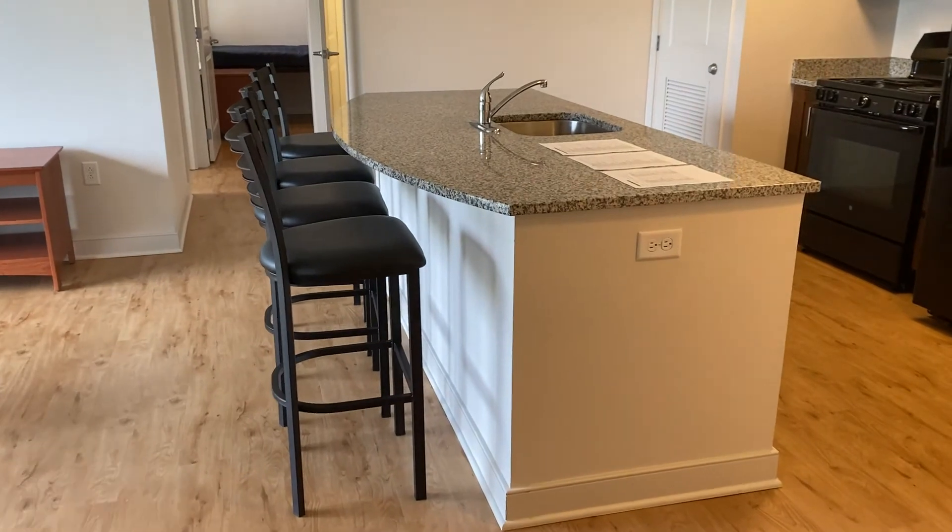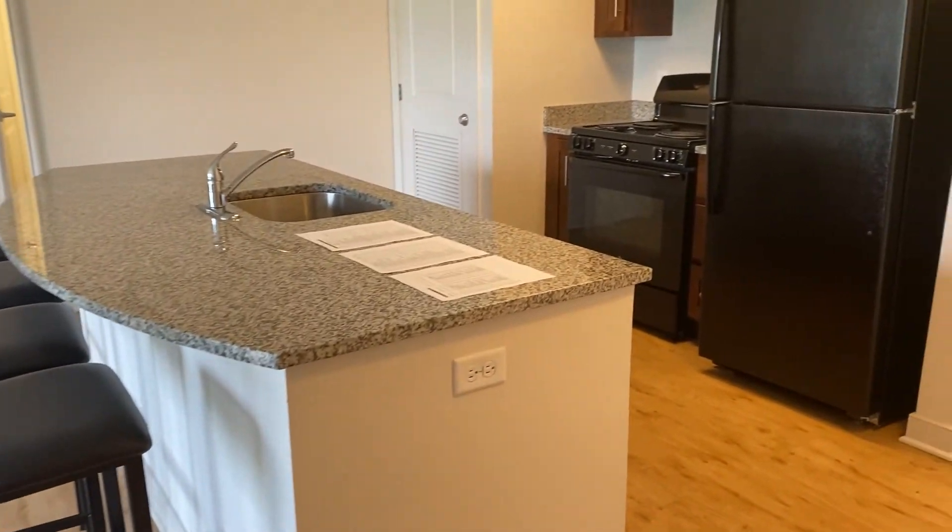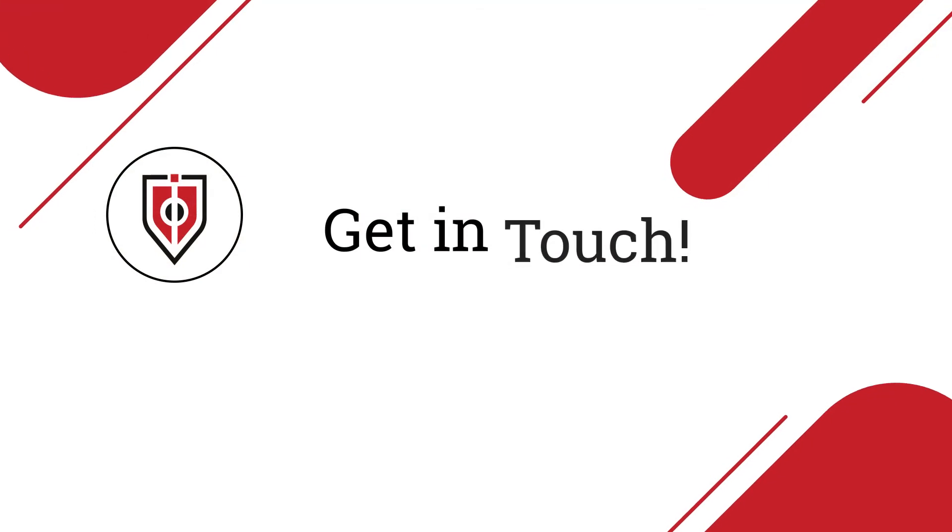Thank you for joining us on this virtual tour of one of our many apartment types at Innovators Hall. We hope to see you soon!